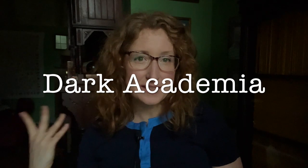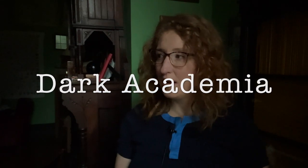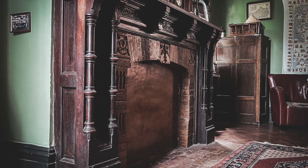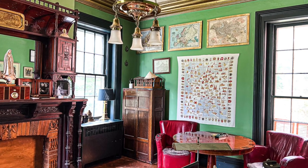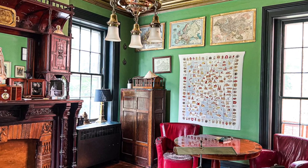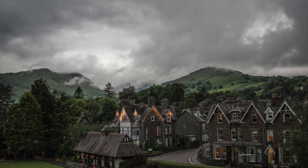I noticed that dark academia is trending, and when I did I also realized that I accidentally have a dark academia room in my own house. I am in my husband's study. I painted this room for him a couple of years ago as a gift in colors that he requested. I thought I would take you on a tour around this room — one I haven't shown much on my channel — and use what's in here to talk about what dark academia is, and if you like the look, how you could get it in your own house or bring in a few elements.